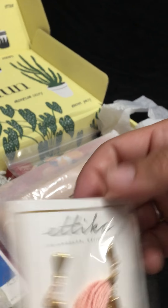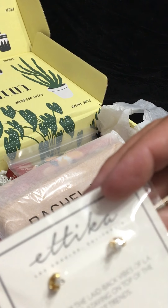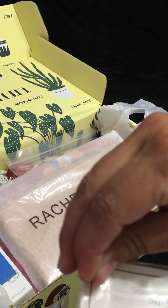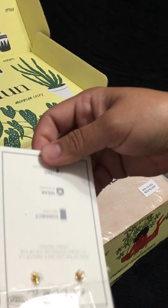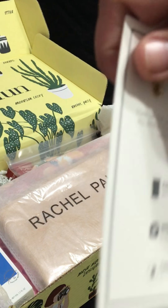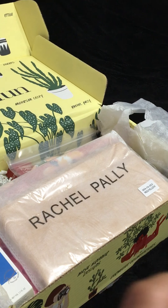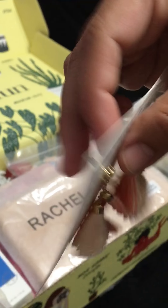Some earrings. These bad boys, made in China. That's cute. Very cute. I think I can rock those.